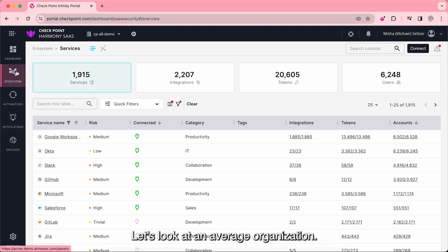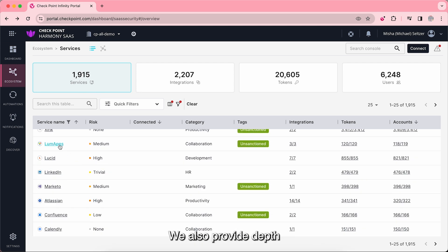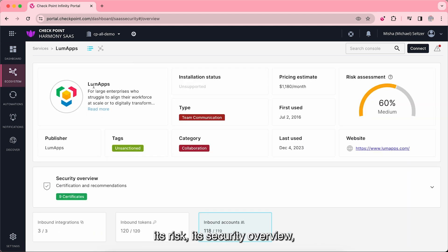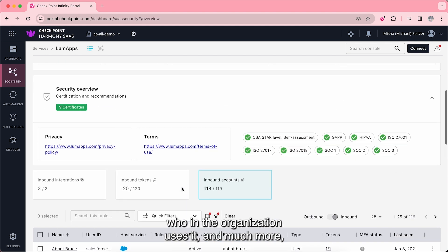Let's look at an average organization. Within minutes of deployment, we see almost 2,000 SaaS services in use. We also provide depth by showing you what each service is about, its risk, its security overview, who in the organization uses it, and much more.